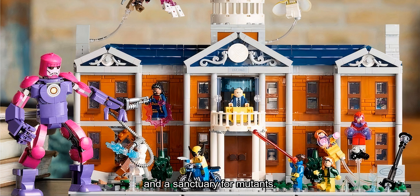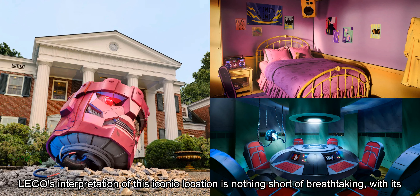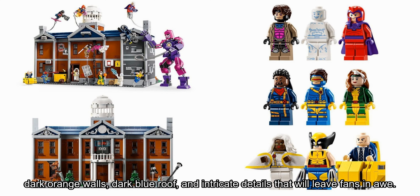LEGO's interpretation of this iconic location is nothing short of breathtaking, with its dark orange walls, dark blue roof, and intricate details that will leave fans in awe.